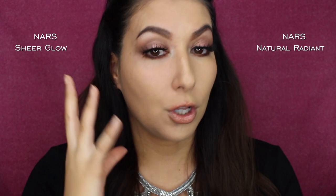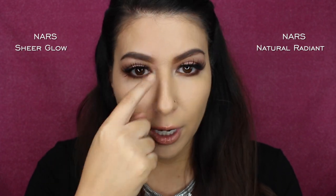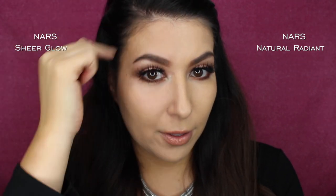This is a great comparison because I think these two foundations really need to be compared side by side. After letting the foundation dry a little, the Natural Radiant side looks flawless with a lot of coverage. The Sheer Glow side, as it's dried, does look like my skin, which I like — however, I still have visible redness and the dry patch on my forehead hasn't gone away. I'm going to apply the rest of my makeup off camera and then come back for the wear test.